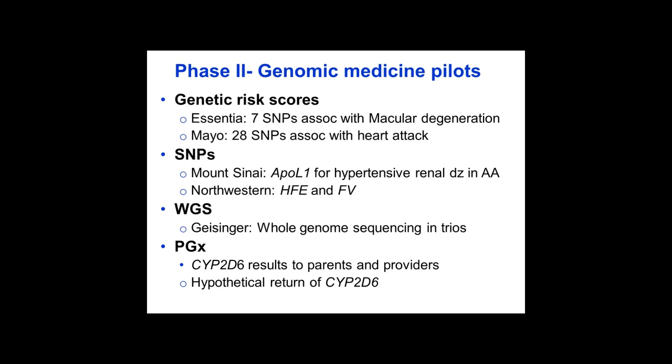In Phase 2, there was clearly a focus towards implementation, being done in site-specific projects at each site and also at network projects. This is a partial listing of the genomic medicine pilot projects being undertaken to show the variety of these pilots. Some include genetic risk scores, for example for macular degeneration or myocardial infarction. Others use single SNPs, such as APOL1 or HFE or Factor 5 Leiden. Geisinger is doing a study of whole genome sequencing in trios for diagnostic odysseys. Several pediatric sites are looking at returning CYP2D6 results to patients or parents.